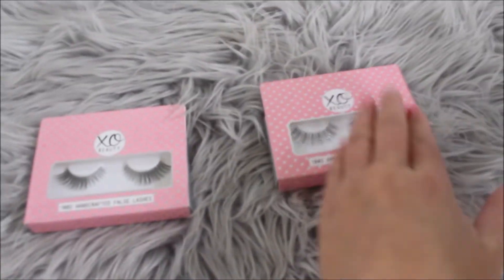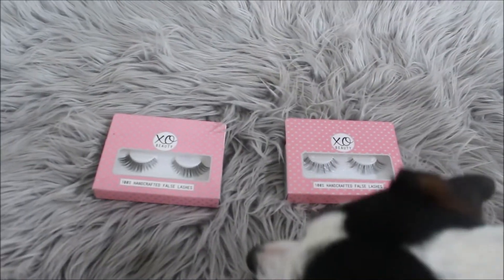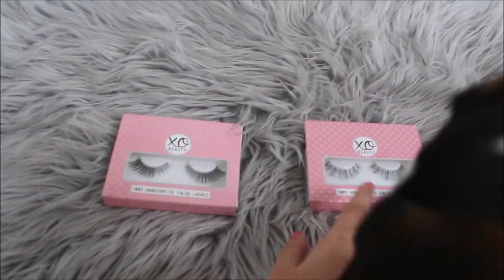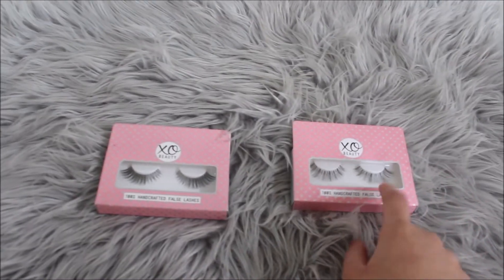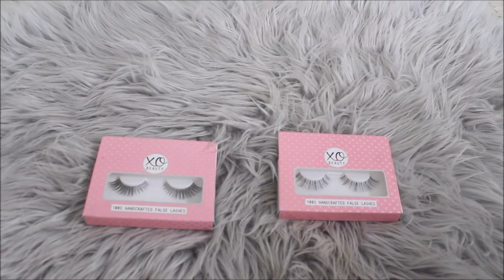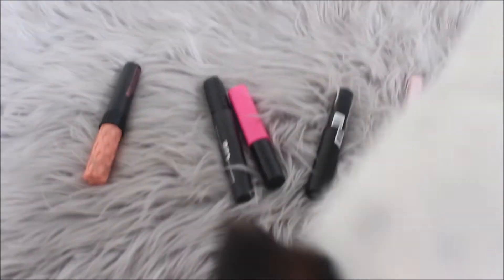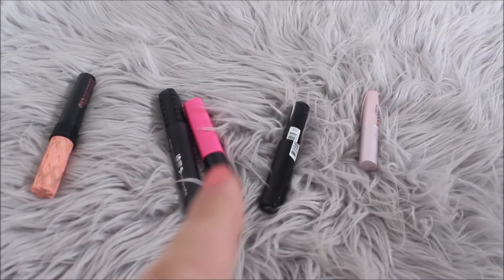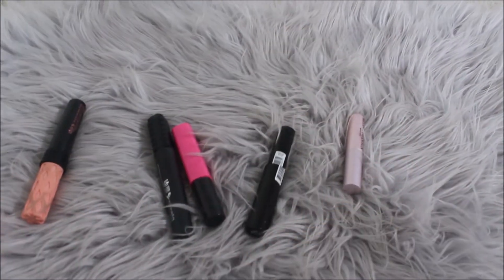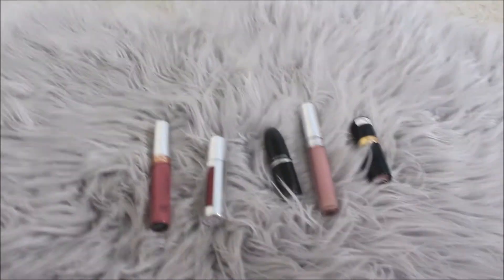For eyelashes we've got two Exo Beauty ones — the Feline and the Glamorista. She sniffed it, I'm taking it. We've got mascaras now: Benefit Roller Lash, Bad Girl Bang — which she just sniffed the hell out of, so we're going for that — Maybelline, Natio, and Too Faced. But we're going for the Benefit.